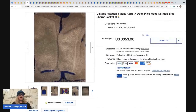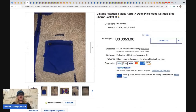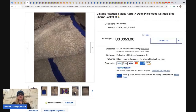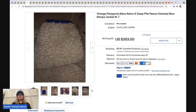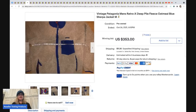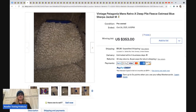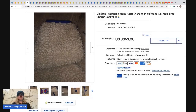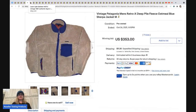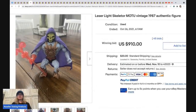The next item is a vintage Patagonia deep pile jacket. These have been trending for quite a while. I wasn't sure if they were still trending until I saw this post — and it sold for $353, buyer paid shipping. Vintage and retired, definitely be on the lookout for that deep pile fleece material.